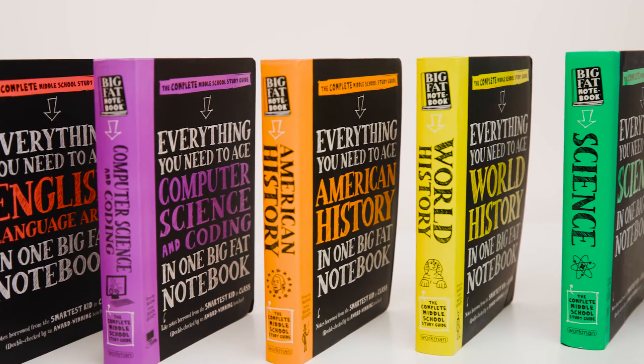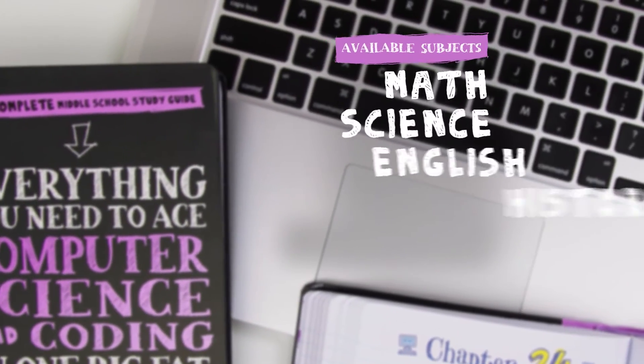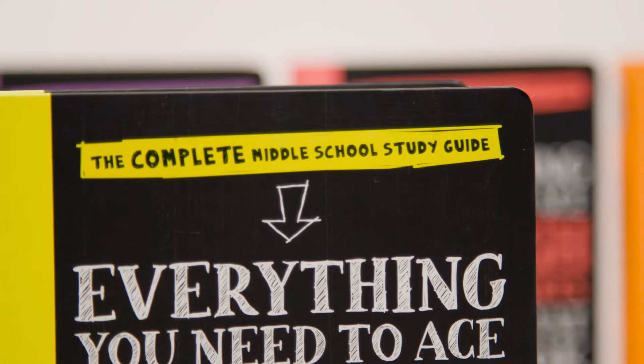Big Fat Notebooks are common core aligned and each book covers a year's worth of curriculum in its featured subject, including math, science, English, history and more.